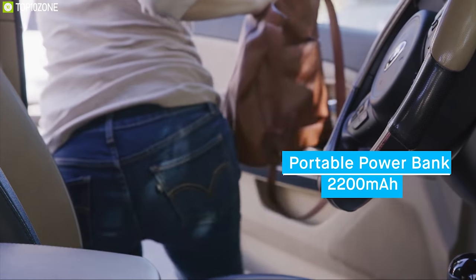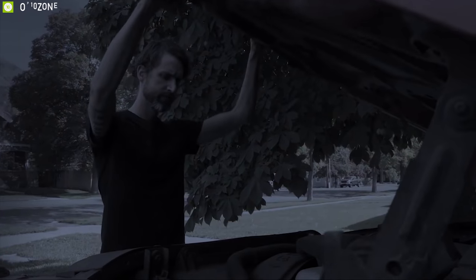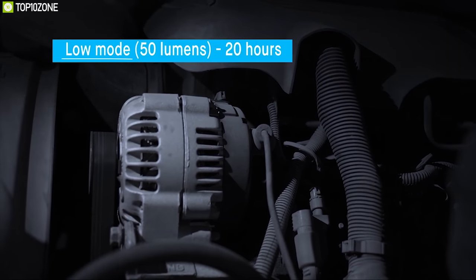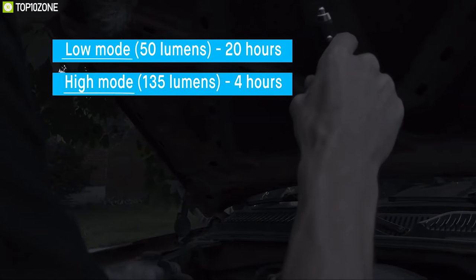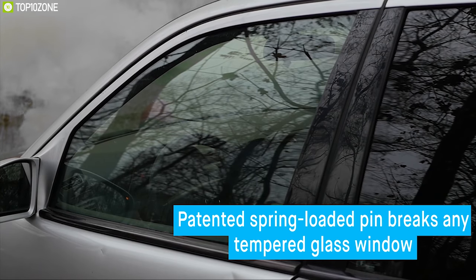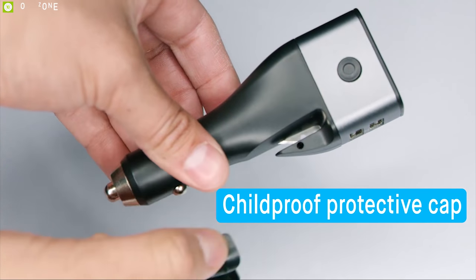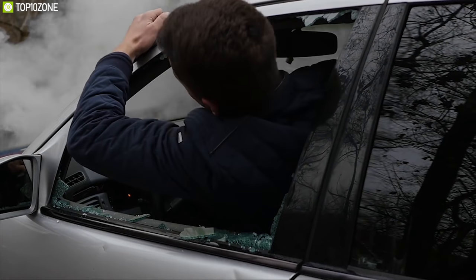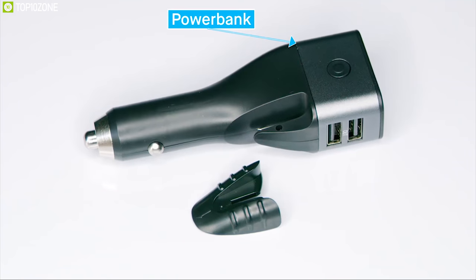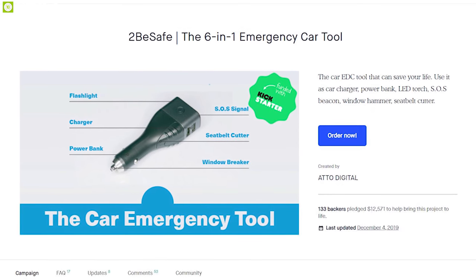This EDC tool comes with a built-in 2200mAh power bank for emergency power supply. It features a flashlight with two modes — 50 lumens in low mode for 20 hours and 135 lumens in high mode for four hours — plus a beacon light mode lasting 28 hours. It includes a patented pin for breaking car glass and a seatbelt cutter with a protective cap for freeing yourself in a collision. You can back it on their Kickstarter campaign.